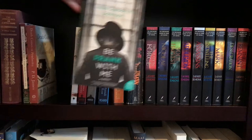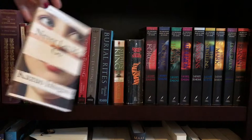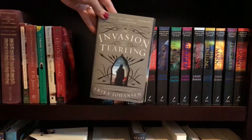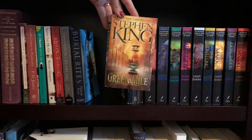Next is Be Frank With Me by Julia Claiborne Johnson. Never Let Me Go by Kazuo Ishiguro — beautiful cover. And again another beautiful cover, and that is The Queen of the Tearling by Erika Johansen, the first in the trilogy. This is number two in the trilogy called The Invasion of the Tearling. I cannot wait until The Fate of the Tearling comes out in paperback. This is Burial Rites by Hannah Kent. Then the only Stephen King I have ever read, and that is The Green Mile, and it is beautiful.